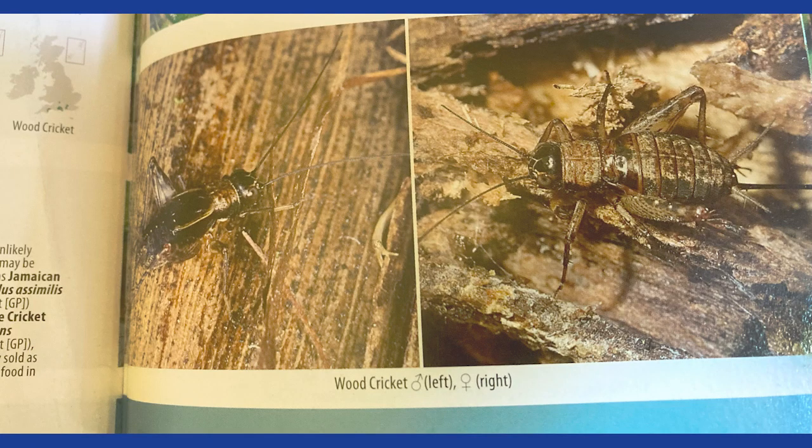Also of interest in the New Forest is the woodland cricket, Nemobius sylvestris, which is very scarce in Britain as a whole but not uncommon in the New Forest. It is very close to impossible to photograph as it is very active and hops about from place to place very fast. These pictures have been taken from a book on woodland insects.